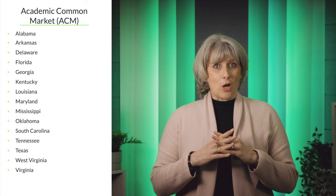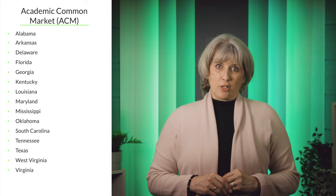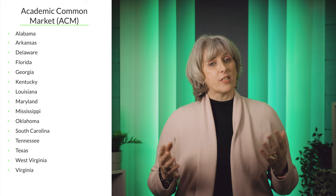The third exchange is called the Academic Common Market. The states of Alabama, Arkansas, Delaware, Florida, Georgia, Kentucky, Louisiana, Maryland, Mississippi, Oklahoma, South Carolina, Tennessee, Texas, West Virginia, and Virginia work together to offer student opportunities. In this exchange, generally, home state tuition is offered for participation in a major that is not offered in your state of residency. This exchange only covers bachelor's, master's, and doctorate degrees. As with many of these exchanges, not all of the universities in the state participate.